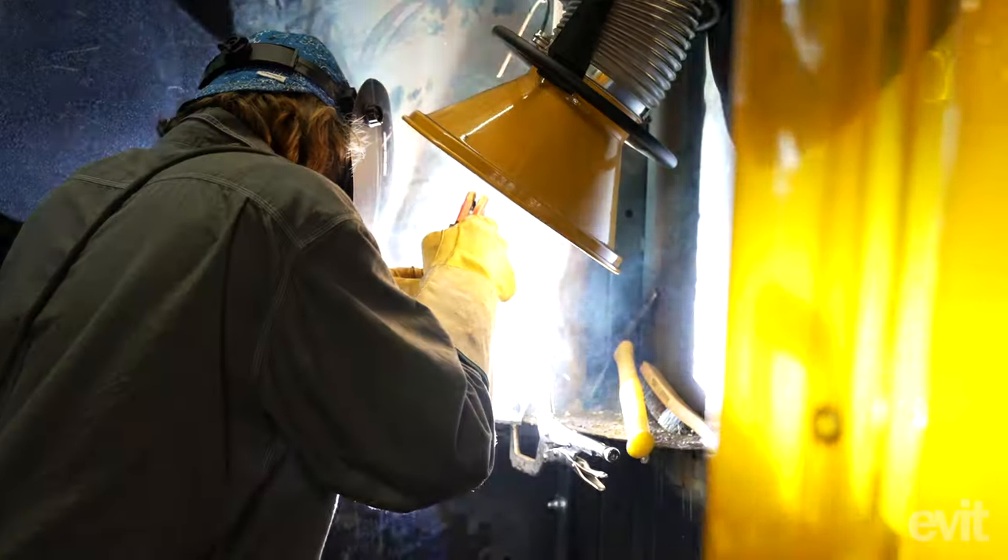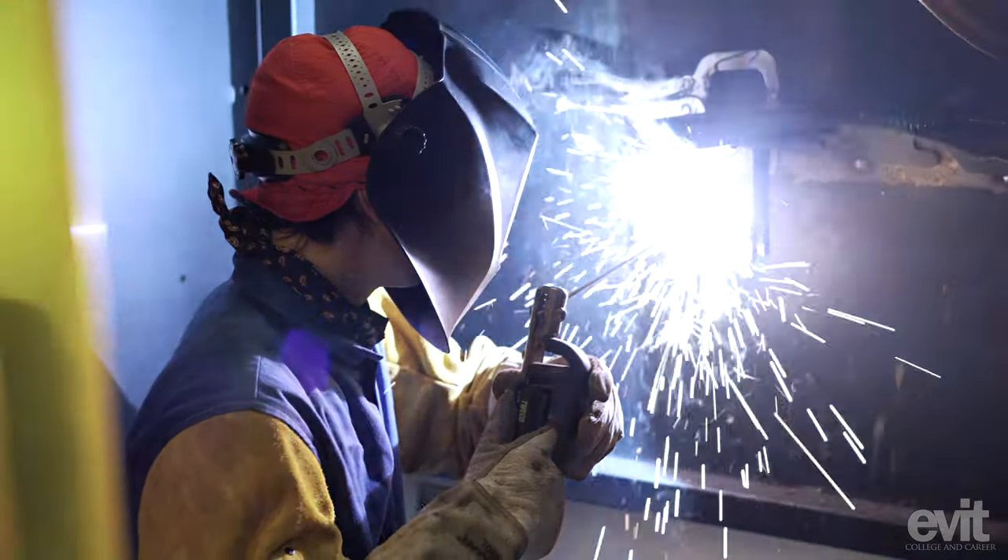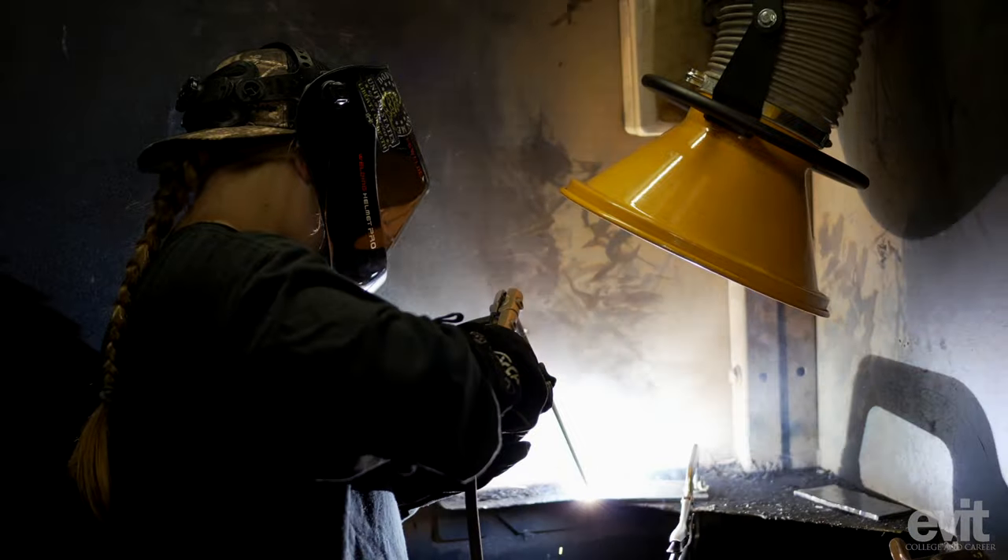This building also houses our welding program downstairs on the first floor, where students are practicing and learning all about what it means to be a welder, how to get into the industry, and earning those American Welding Society certifications.